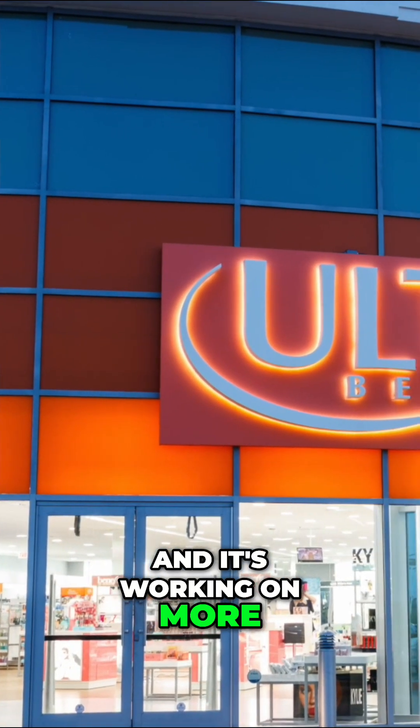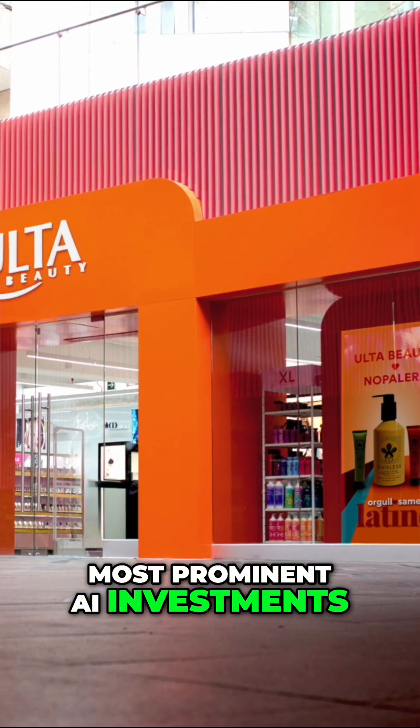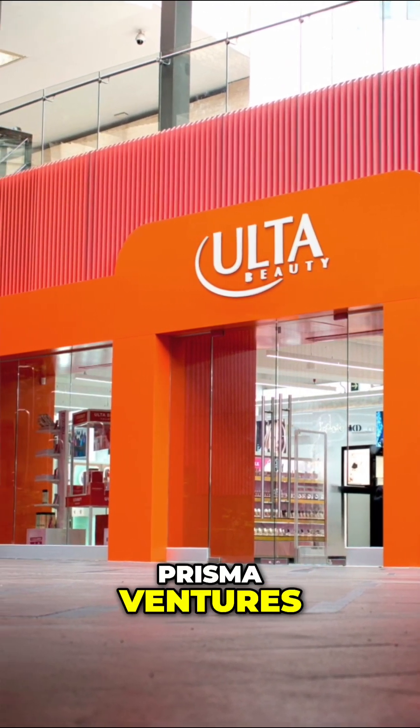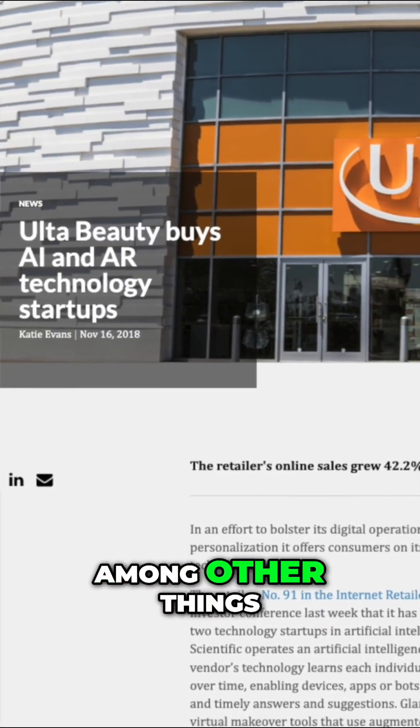And it's working on more. Whether it's logistics or beauty tech, some of Ulta Beauty's most prominent AI investments have started through its corporate venture arm, Prisma Ventures, which has invested in startups to develop AI solutions, among other things.